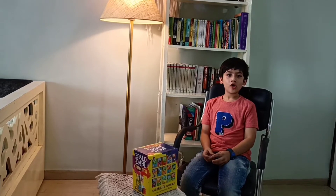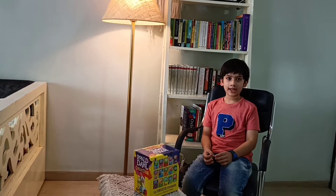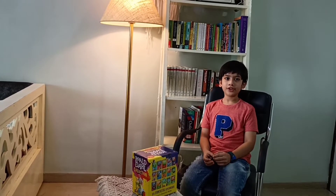Hi friends, hope you are doing fine. My summer vacations are going on and recently I have purchased many books.